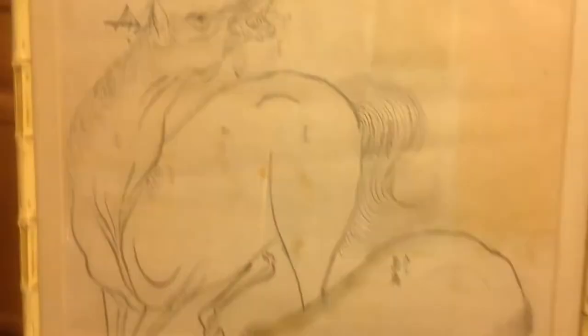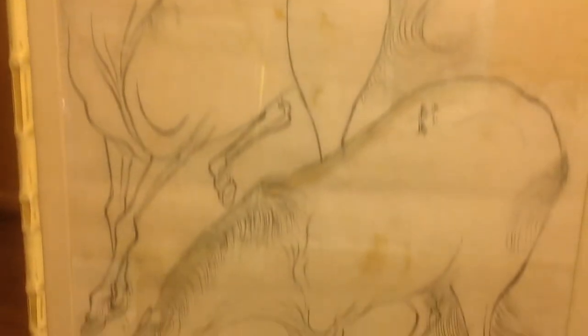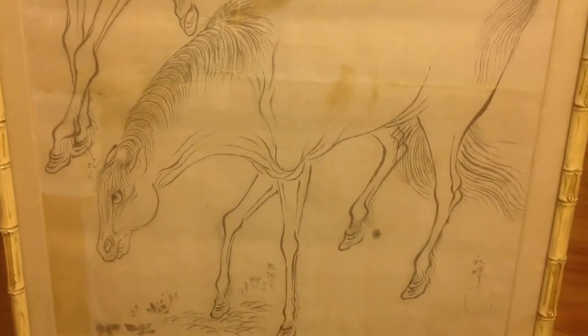So here we have antique Japanese woodblock prints or watercolors. Very unique.